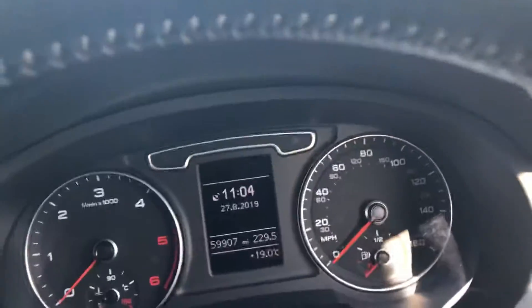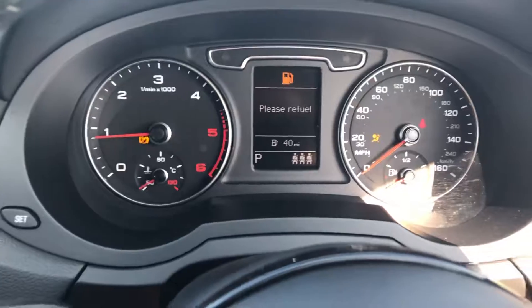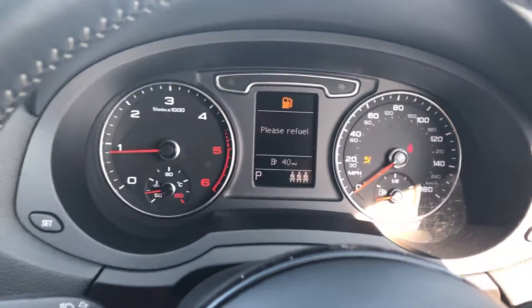Nice easy to use S-tronic gearbox with a paddle shift and just 59,000 miles. I'll start the car up now and you'll see that it runs and drives free from any warning lights.